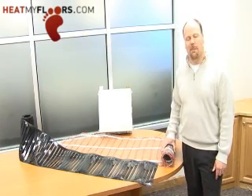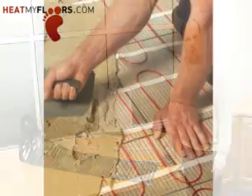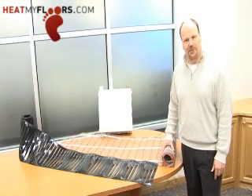The other system is comprised of a mat — a cable system woven onto a mat — that is primarily used for under tile systems. However, with a self-leveler poured over the top, it will work under any floor covering.